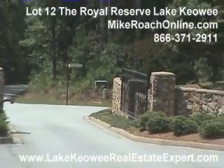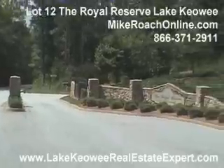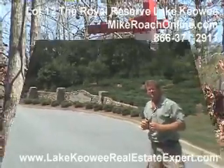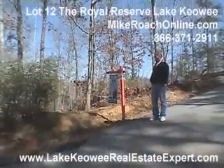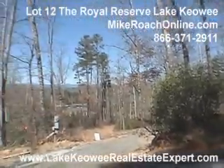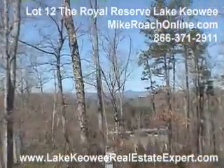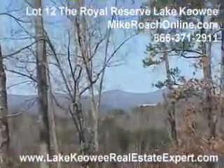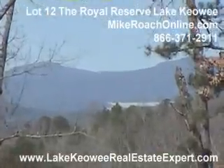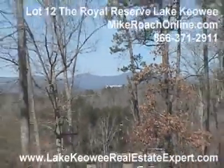Let's head inside and take a look at some of the home sites and the homes that are in here. Here we are at lot 12 in the Royal Reserve, and this is a special piece of property. As you can see from the very top, you've got a really nice mountain view — I can actually see the very top of the Jocassee Dam up there, so you're looking north towards the mountains. And then as you can see, you've got a nice lake view down below.